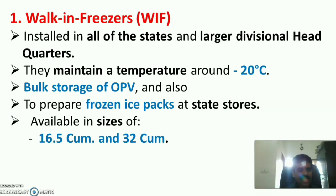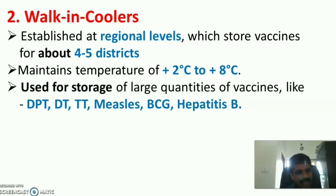Walk-in freezer is installed in all states and larger division headquarters. It maintains a temperature of around minus 20 degrees Celsius. OPV vaccines can be stored in the walk-in freezer, and it is also used to prepare frozen ice packs. Available in sizes from 16.5 to 32 cubic meters.